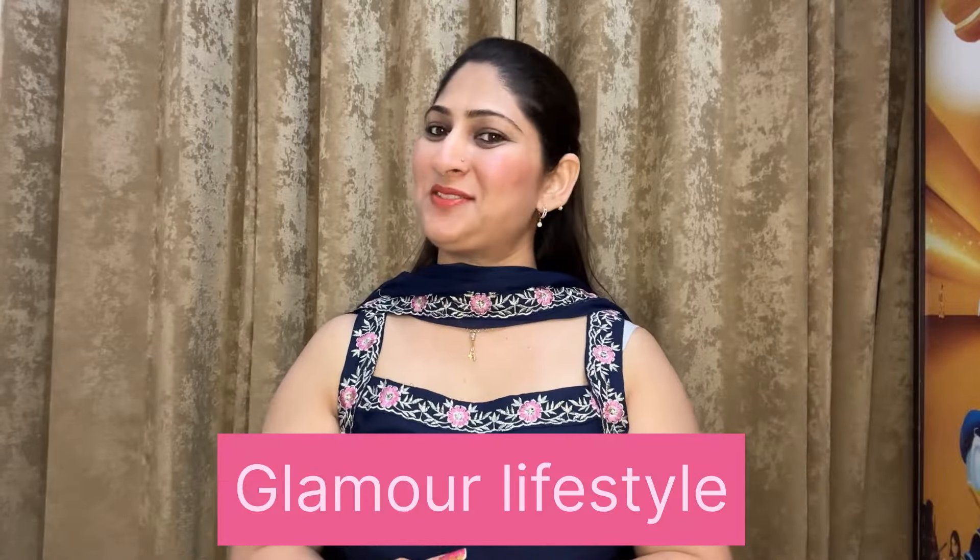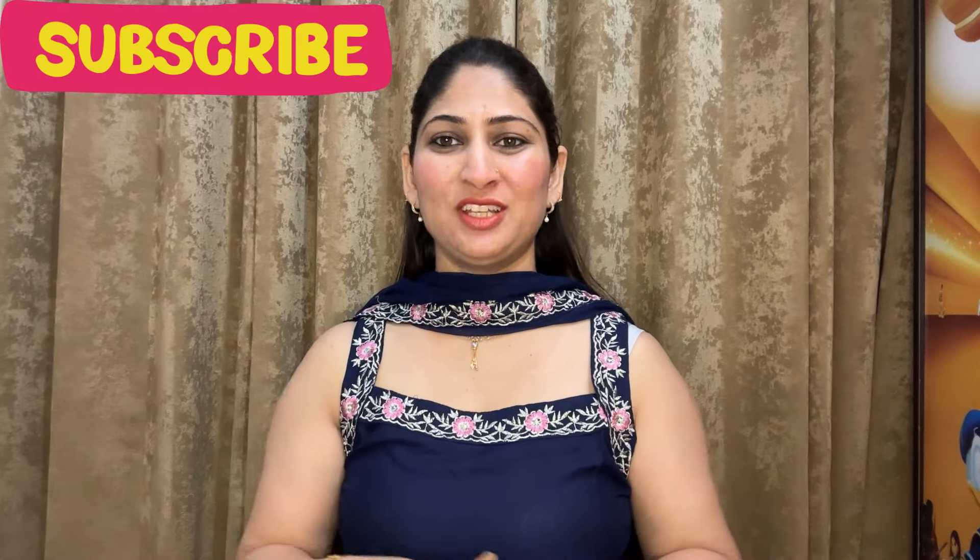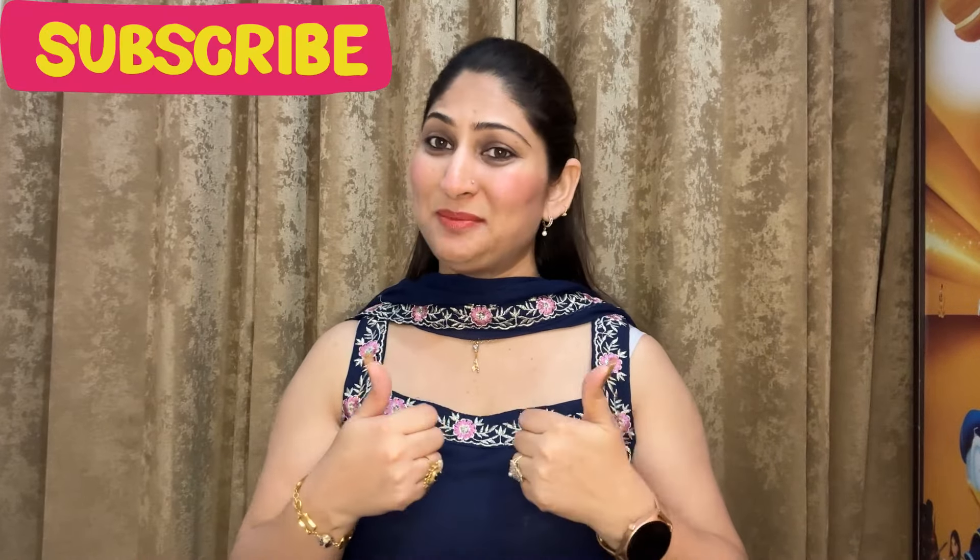Hello girls, welcome back to my channel with Glamour Lifestyle. I hope you all are good and safe. I am your host and I am going to show you fashion, beauty, lifestyle and home decor. So if you are not watching my videos and it's your first time, subscribe and hit the bell icon.